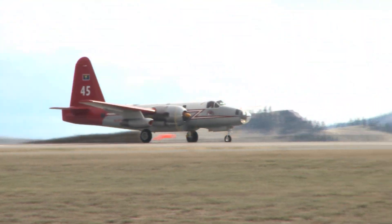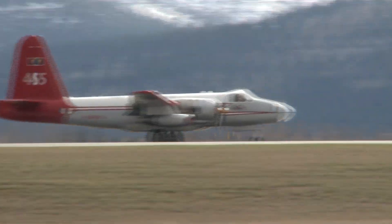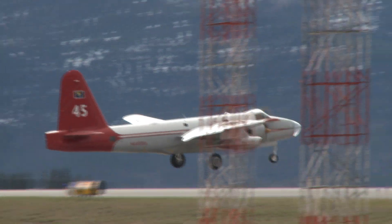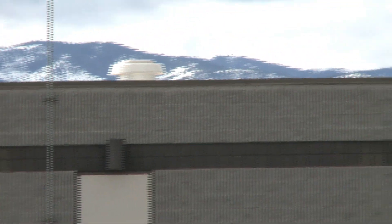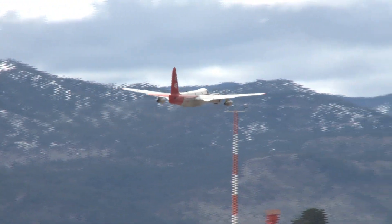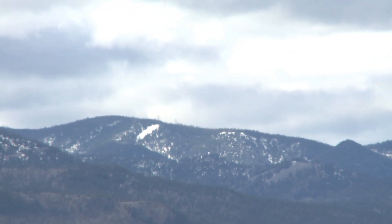We'll definitely miss these airplanes. There's a lot of history and a lot of blood, sweat and tears in them, but it's time to move on — modernize the company and the wildfire air tanker business as a whole. The old airplanes are getting older every year, so it's inevitable. We've got to replace them.